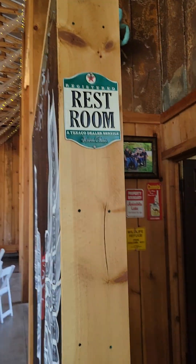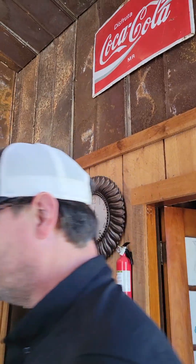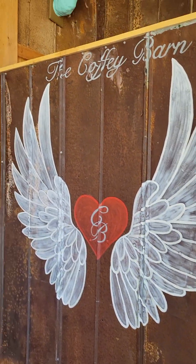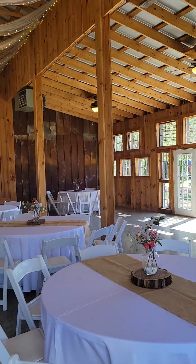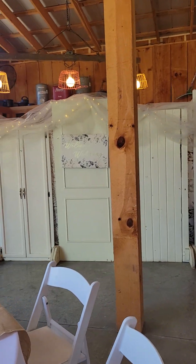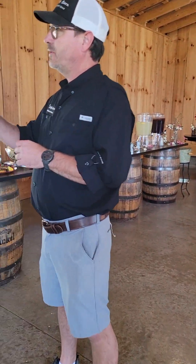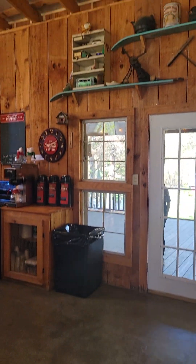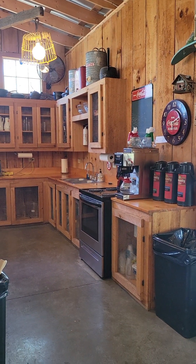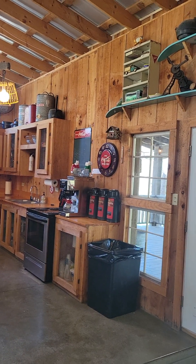We do have two restrooms in the corner over here. They're single-person restrooms, so they're unisex. In this corner of the barn we have a full kitchen — sink, stove, refrigerator, and microwave are all available to use. We have a commercial coffee maker in here that you can use. We do provide coffee and filters for that. We'll have garbage bags here for the garbage cans. We also have paper towels and toilet paper here for the bathrooms.